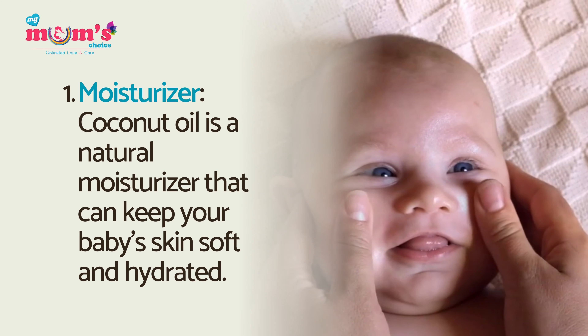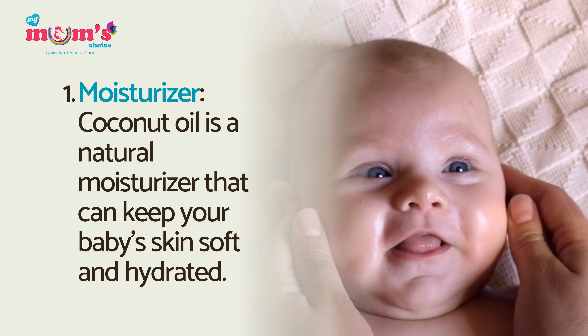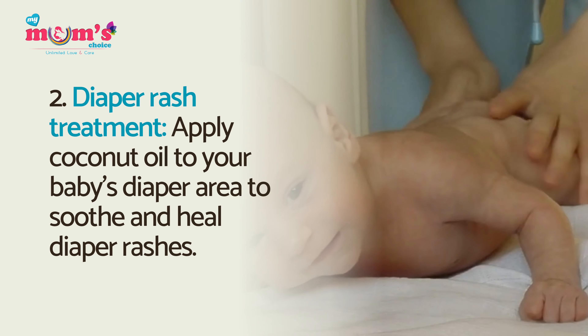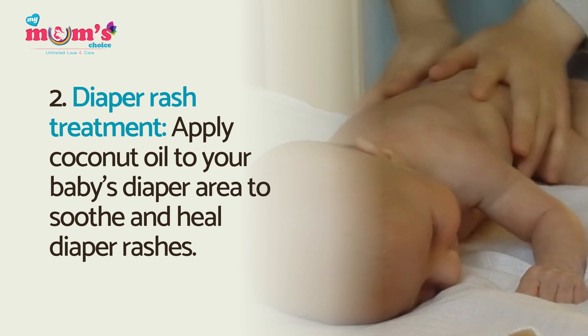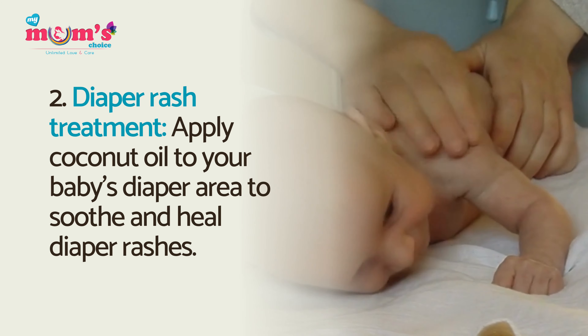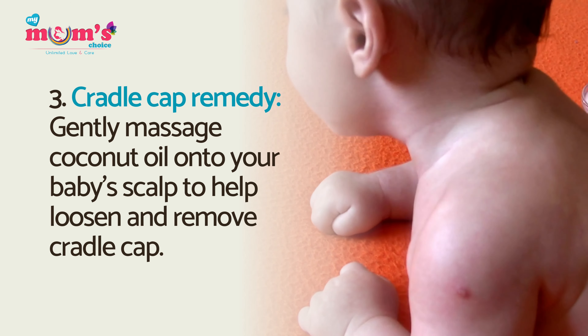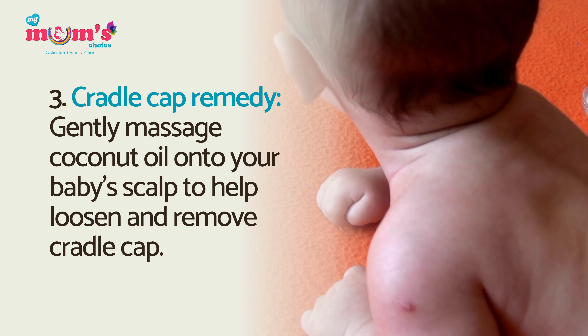Moisturizer: coconut oil is a natural moisturizer that can keep your baby's skin soft and hydrated. Diaper rash treatment: apply coconut oil to your baby's diaper area to soothe and heal diaper rashes.